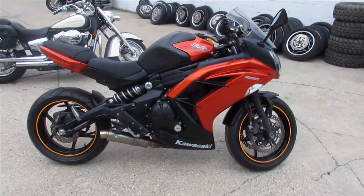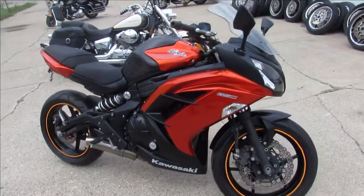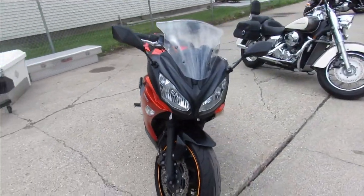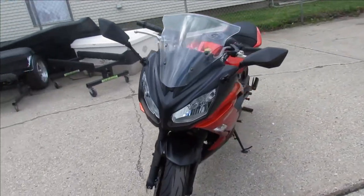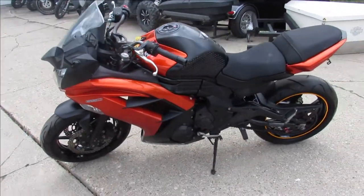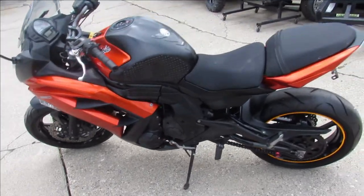We're doing some videos on the used bikes we just got in. Looks like we got another 15 or 20 used bikes in, so we'll get these videos up as quick as we can. This one is a 2014 Kawasaki Ninja 650, comes in the candy metallic orange and black, so it's a matte black paint job.